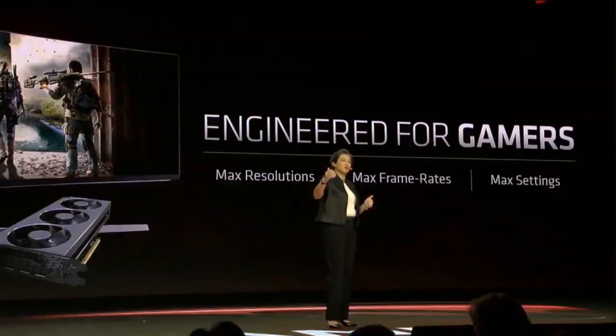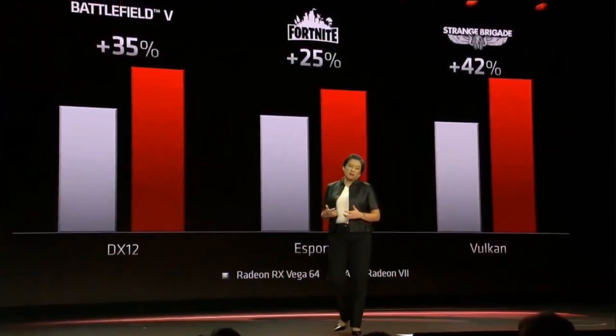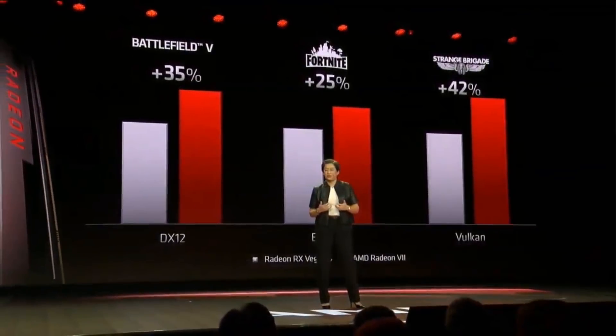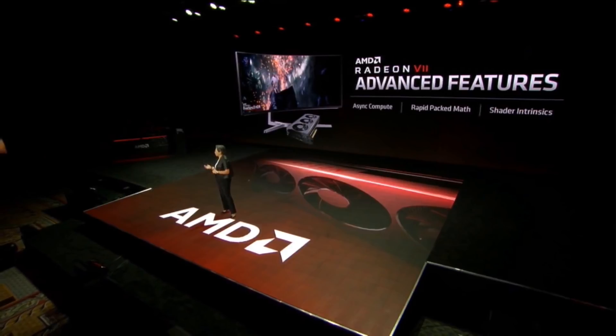We know that you guys want to know how Radeon 7 performs in gaming. We really built Radeon 7 for gamers — the cream of the crop — the folks that want high frame rates when playing at the highest quality visual settings at max resolutions. We have some really large improvements from first-generation Vega. Across Vulkan, DX12, and some of the popular eSports titles, you see significant improvements when running at 4K and max settings. Radeon 7 also uses new Vega features like async compute, rapid pack math, and shader intrinsics, which are being used by game developers to create even better and more immersive gaming experiences.